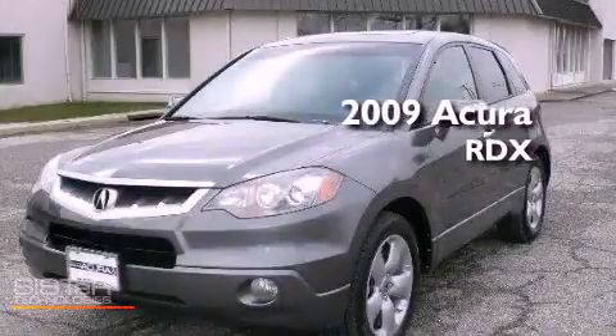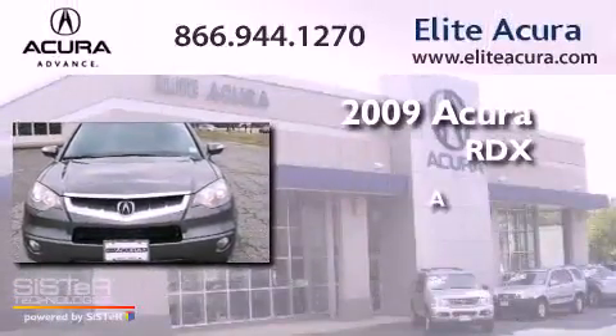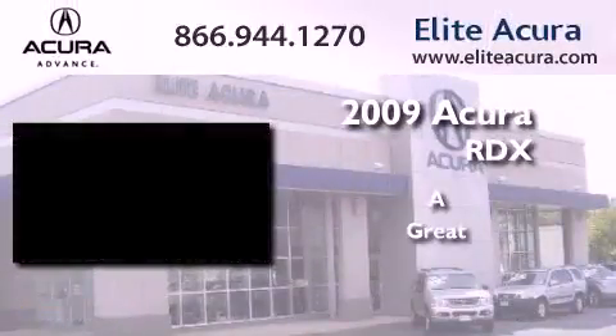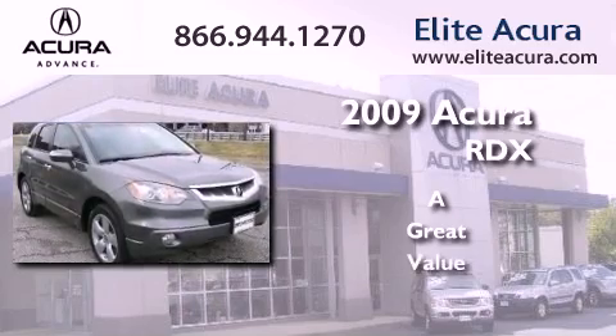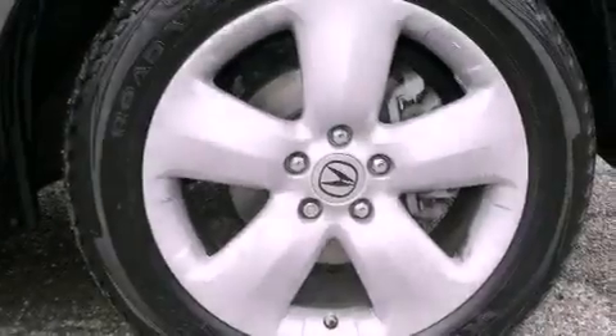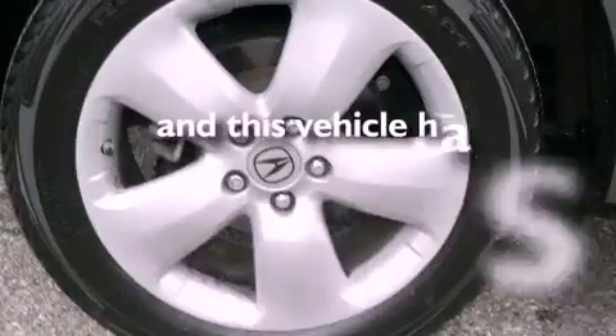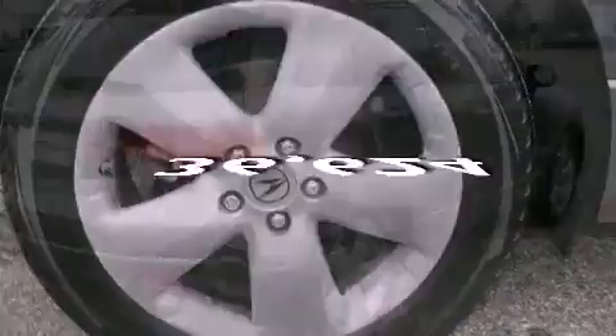This is a certified pre-owned 2009 Acura RDX. Features include a rear window wiper, privacy glass, electronic brake distribution, and this vehicle has less than 37,000 miles.